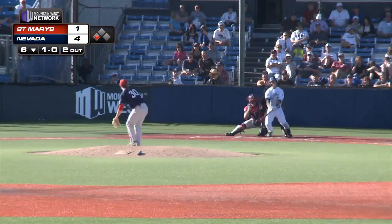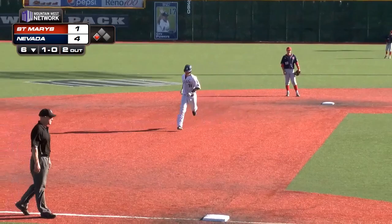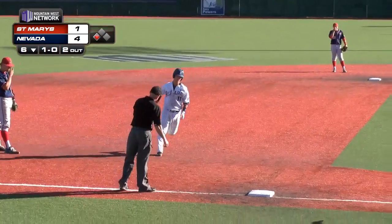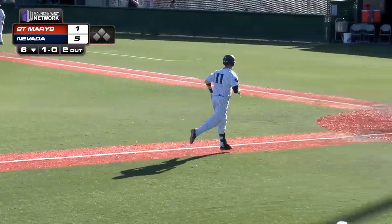Here's a 1-0 to Hunt, that one driven to left field. Toscano going back, he looks up and that ball is gone. Kyle Hunt hits a line drive home run out of the park in left field, and Nevada leads this game 6-1.